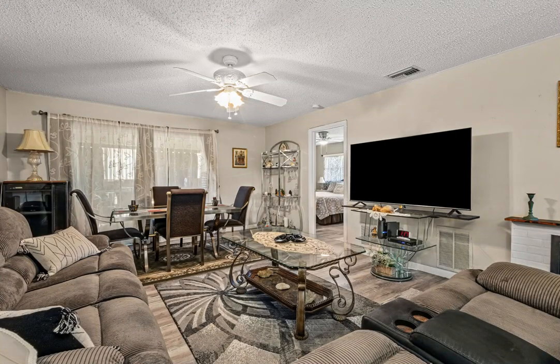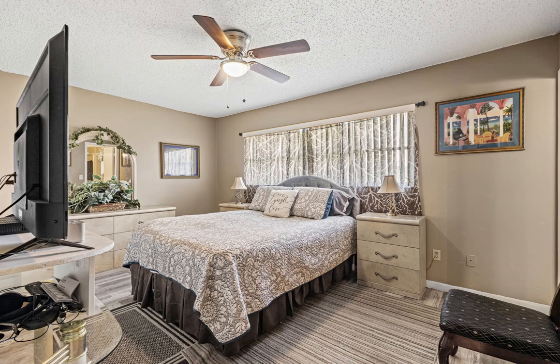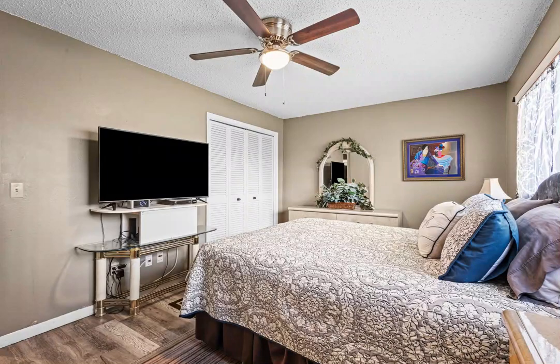Building 9 also has a brand-new roof. This dynamic 55-plus community offers an array of amenities, including regular social events, a spacious heated pool available year-round, a community center, shuffleboard courts, and picnic areas equipped with barbecue grills.